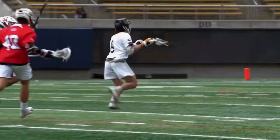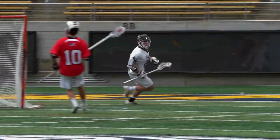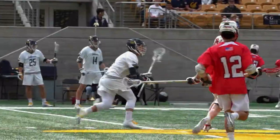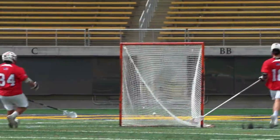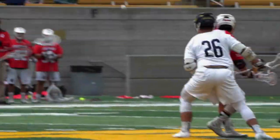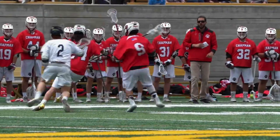Hey everyone, it's Jake with Lax Weekly. Today I'm going to be doing a part 2 of the top 5 best lacrosse dodges you can do. These are more advanced dodges than the first 5, and I'll show you exactly when to use them and what kind of players will find them most effective. I'll also tell you current college and pro players who do these dodges really well so you can go study their film.